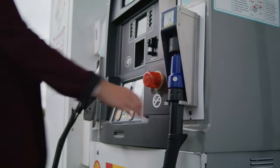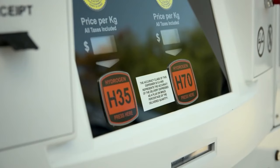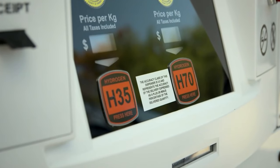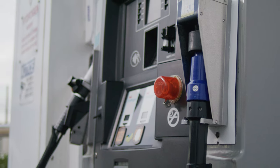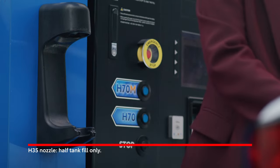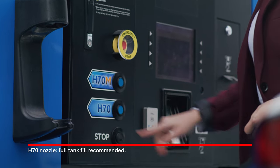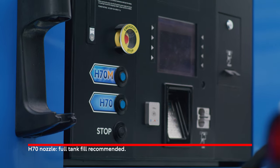Many hydrogen stations have two nozzles at the same dispenser that each provide different fuel pressures — H70 and H35, also displayed as 700 and 350 bar. The Toyota Mirai is compatible with both nozzles. However, H70 is the preferred fueling option because it provides a full fill and will enable a longer driving range.